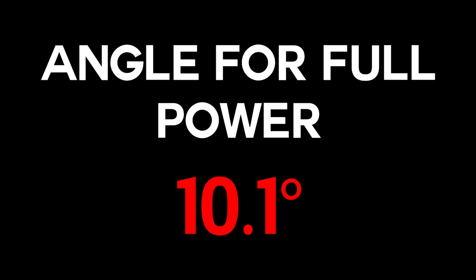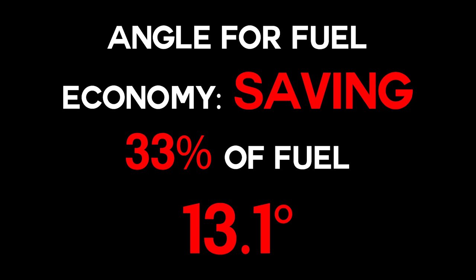Sounds cool, doesn't it? To design a two-step adjustable prop, we obviously need to know the angles. Having the angle for full power is easy — it's 10.1 degrees, the standard prop we use on our paramotors. For fuel economy, we needed to find the right pitch. As we increased the pitch, we saw a reduction in fuel consumption, and at 13.1 degrees — three degrees more than the standard setting — we had the best results, saving 33% of fuel.